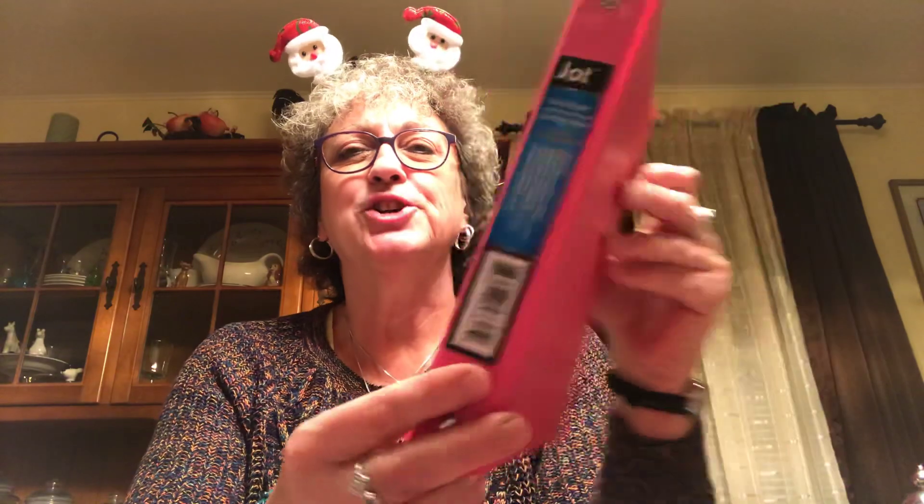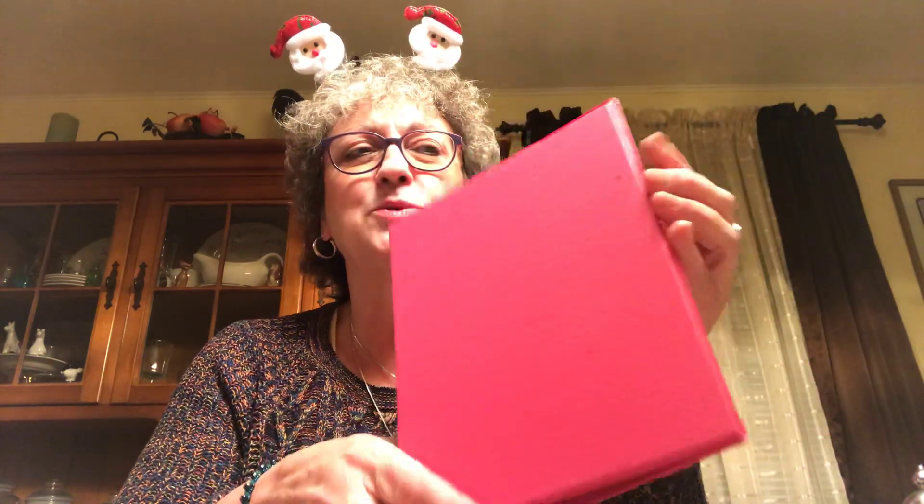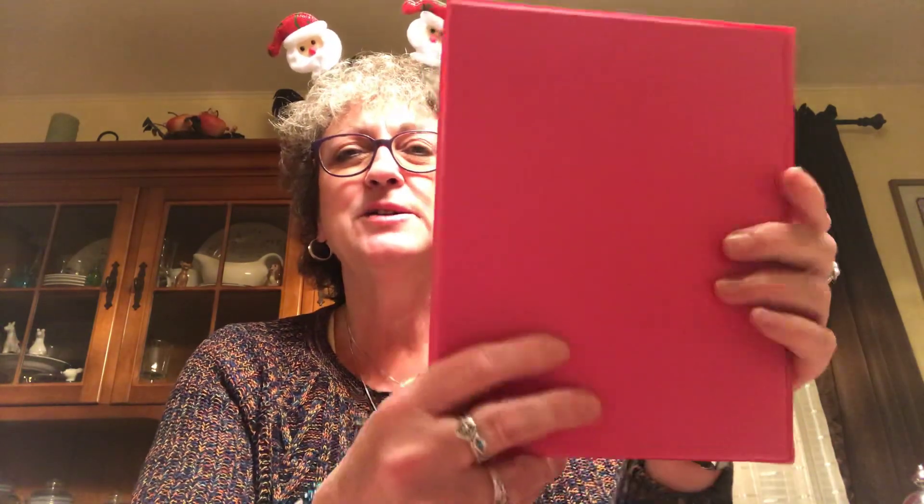I picked up this little Jot binder - it's seven inches by nine inches. I got this because I bought that password internet password thing that's really supposed to go in a planner. I don't do a planner but I thought I could put it in here and keep it safe and sound, so I picked this up.